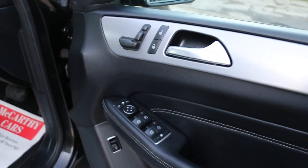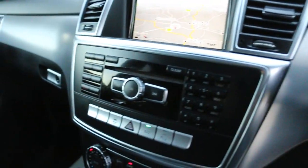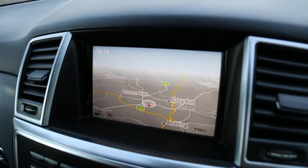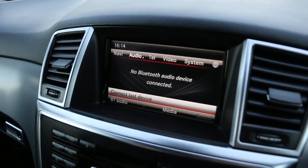Four electric windows, electric folding mirrors, electric seats. The car also has satellite navigation, telephone, Bluetooth connection, and media.